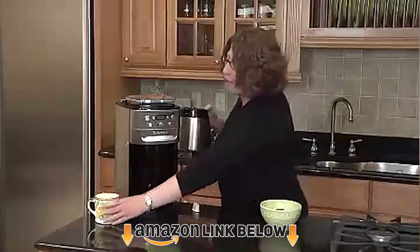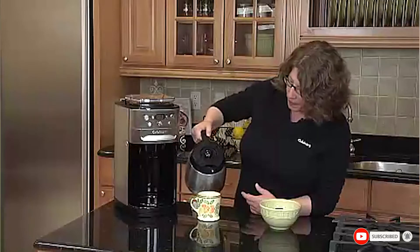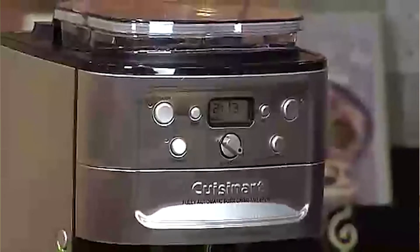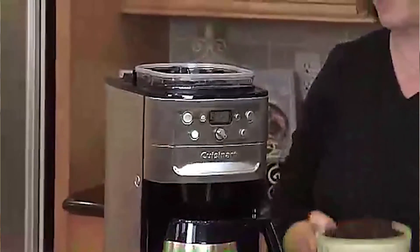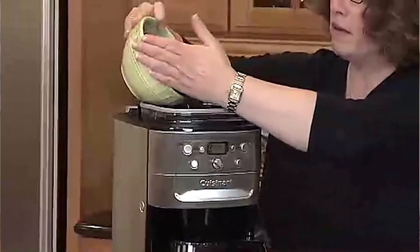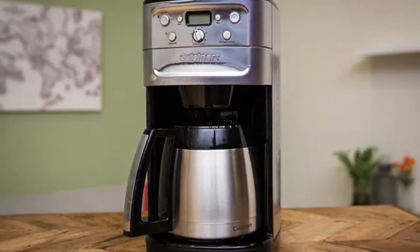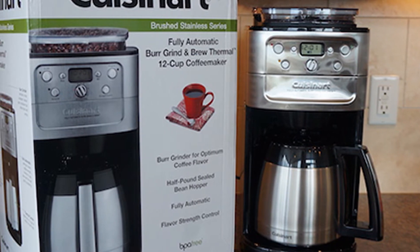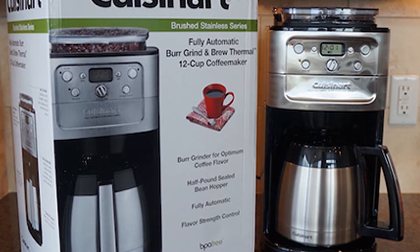At number five we have the Cuisinart Grind & Brew Thermal 12-Cup Automatic Coffee Maker — another fabulous grind and brew machine from one of the best companies for coffee maker technology. This model is a little more expensive than some others, but also better in its design. The bean hopper sits on top and holds about eight ounces of beans. The grinder is extremely high quality, and you can control the grind type from the control panel by adjusting intensity and volume. There's also a strength selector to keep your coffee tasting perfect.